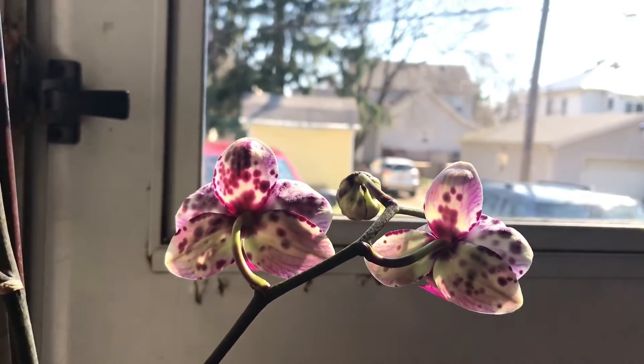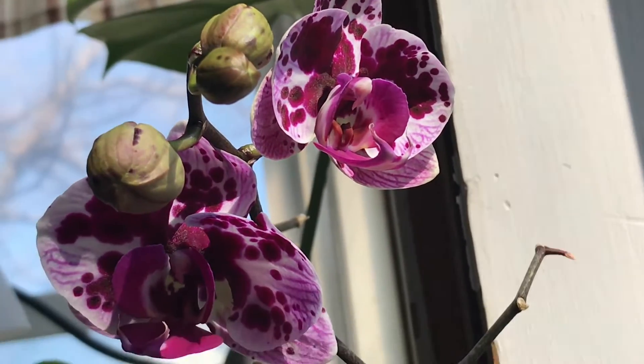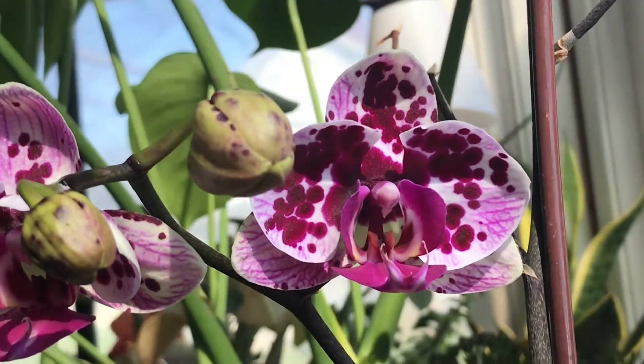I don't see that many varieties around where I am unless I go online, so I hope to get more into them. Have a good day. I'm doing this for the Global Virtual Orchid Show. Thank you.